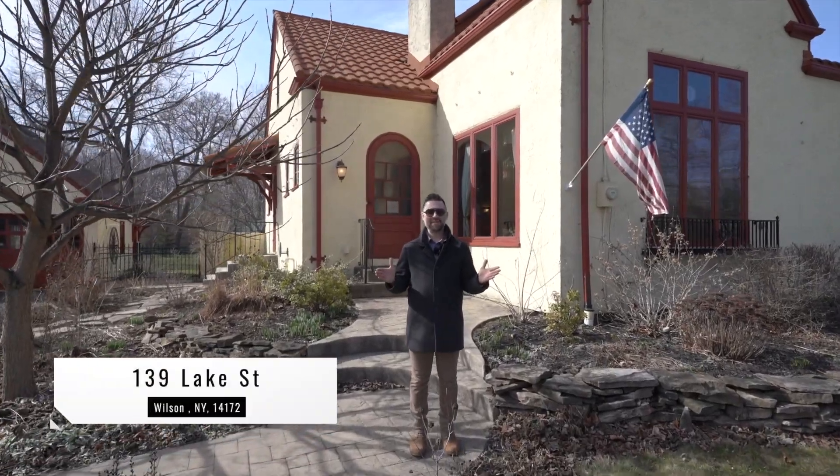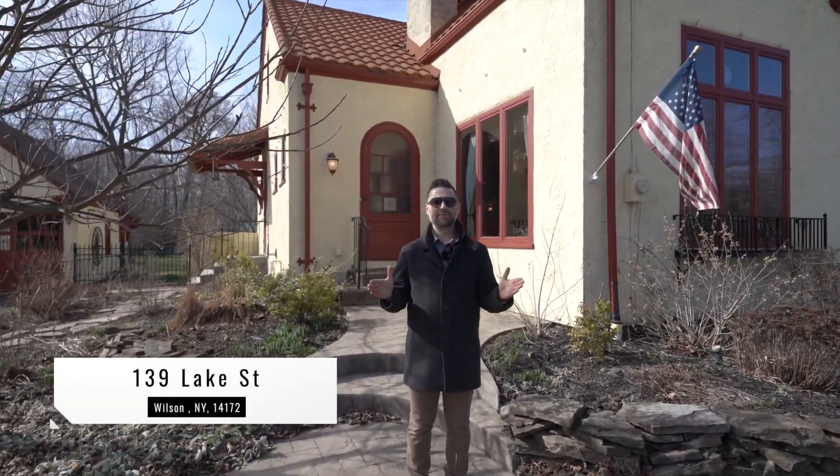Welcome to 139 Lake Street, a 2,100 square foot charming and historic Mediterranean-style home located in the village of Wilson, New York, just seconds from the shores of Lake Ontario.